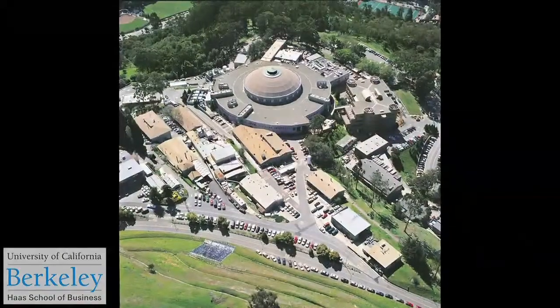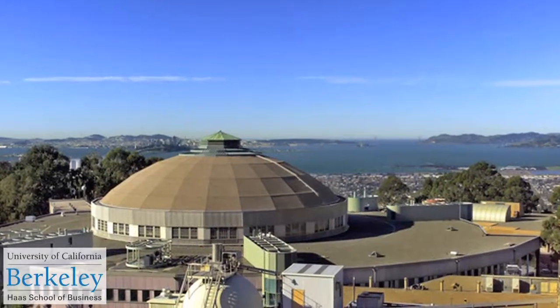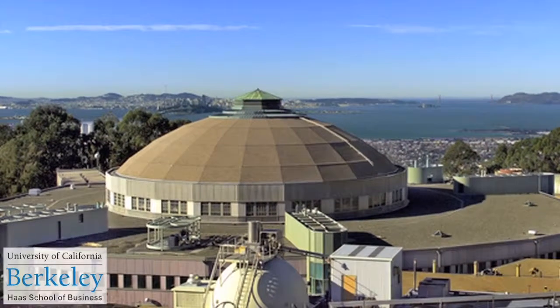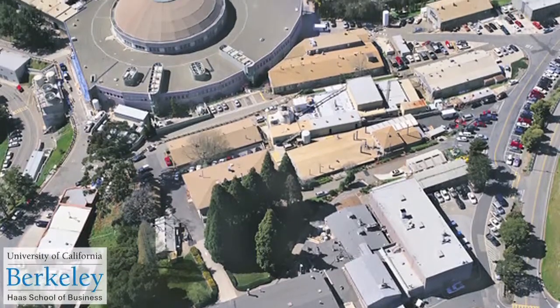Berkeley is in a unique position to do this kind of research. Berkeley is the only major university that has a national lab, and this national lab happens to specialize in energy efficiency and commercial real estate. It's absolutely unique in tying together the functions of a lab with a major business goal.